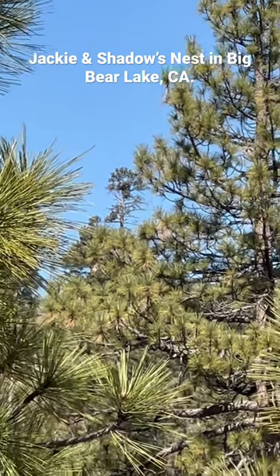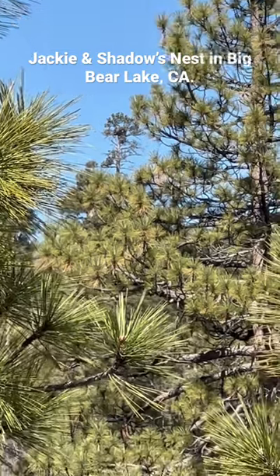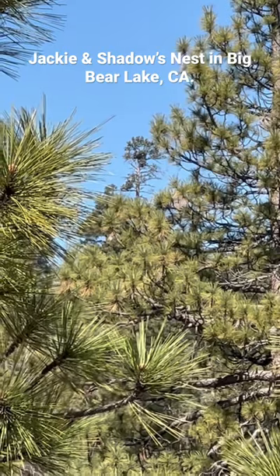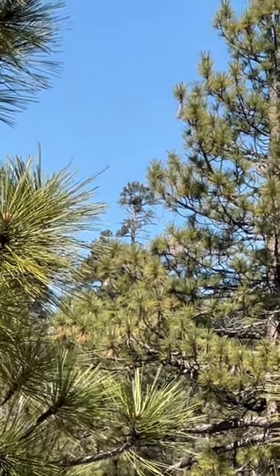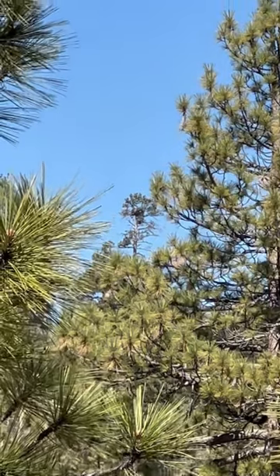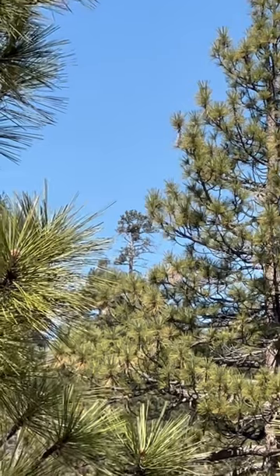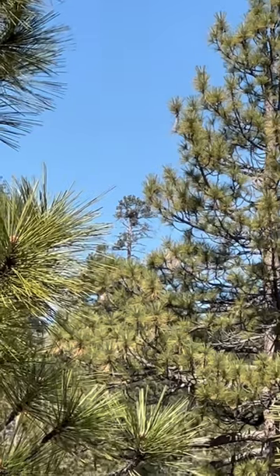Those of you who know, I have been obsessed with Jackie and Shadow, the eagles with the live eagle cam up in Big Bear. I'm super zoomed in as much as I can, but if you look closely, smack dab in the middle — I wish I could zoom in even further — you will see their nest. That is where Jackie and Shadow have been tending to their eggs.